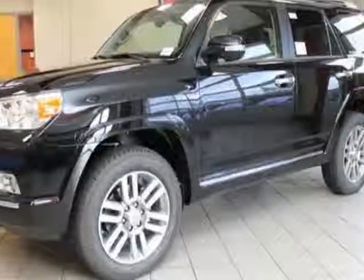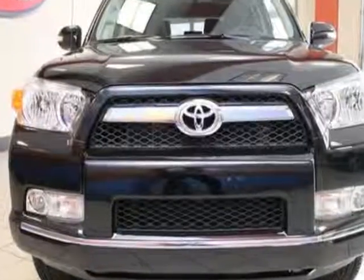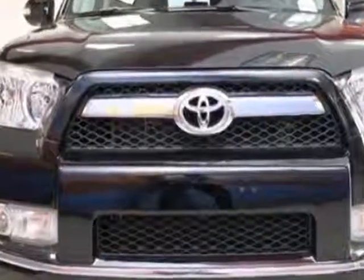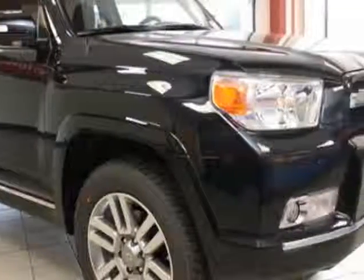Check out this new 2013 Toyota 4Runner. This vehicle has a full factory warranty and gets an estimated 17 miles per gallon in the city and an estimated 21 on the highway.